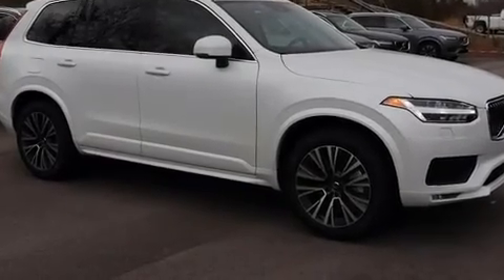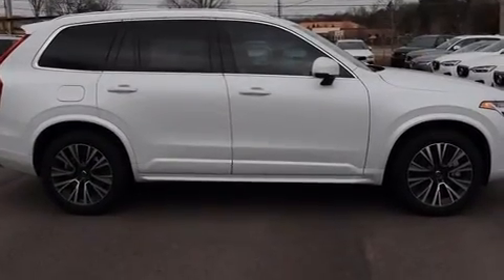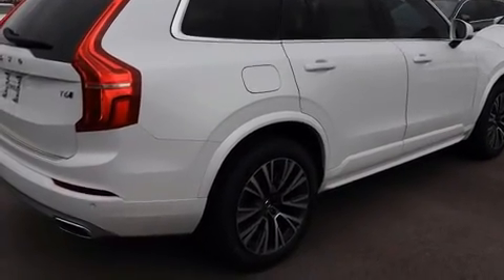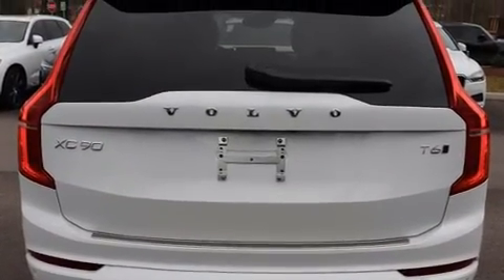The 2021 Volvo XC90 — smooth gear shifts are achieved thanks to the two-liter four-cylinder engine, providing a spirited yet composed ride and drive. A turbocharger is also included as an economical means of increasing performance.